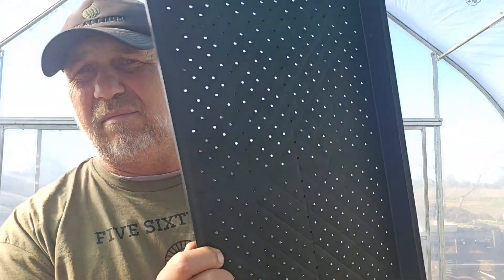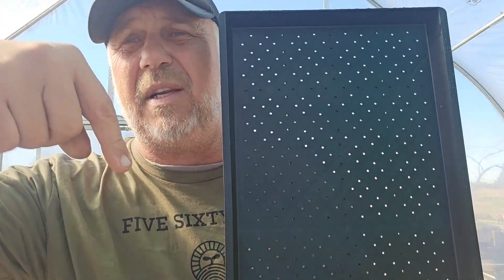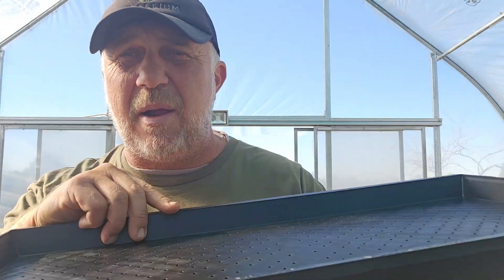Anyway, just a quick video — keeping it real, keeping it raw. Curly's Ag link down below. Check them out, micro greeners. If you already have them, let me know how they're going down below. Get healthy, get tasty — ciao!